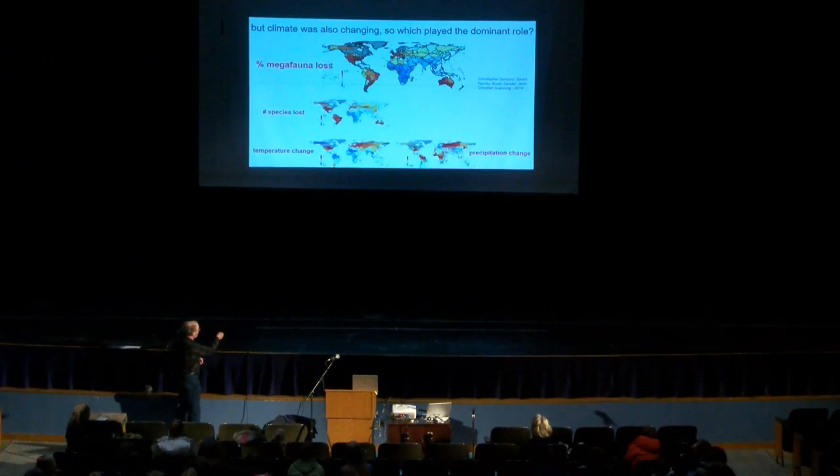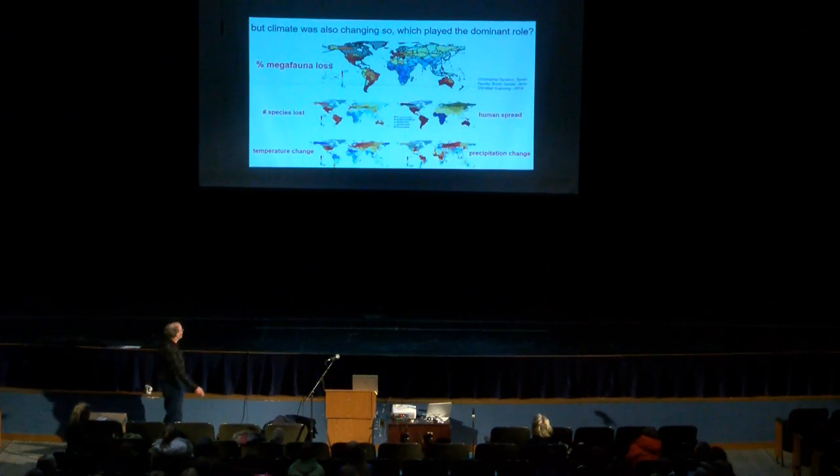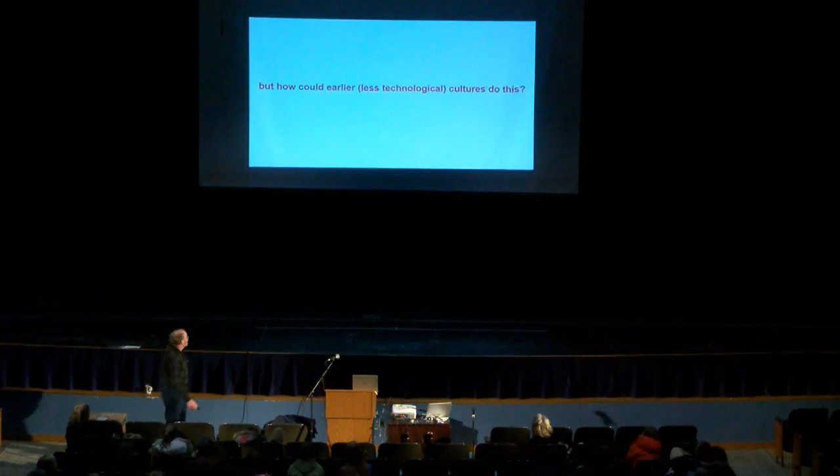When you look at it from the point of view of when humans showed up in different areas, all of a sudden the pattern fits much better. Humans started in Africa, where we evolved with these species — they were used to us, and as a result there weren't as many losses there. As they spread out, the areas most isolated ended up seeing the greatest species loss. So it seems that if we're trying to find someone guilty for this, it's probably us — pretty strongly.